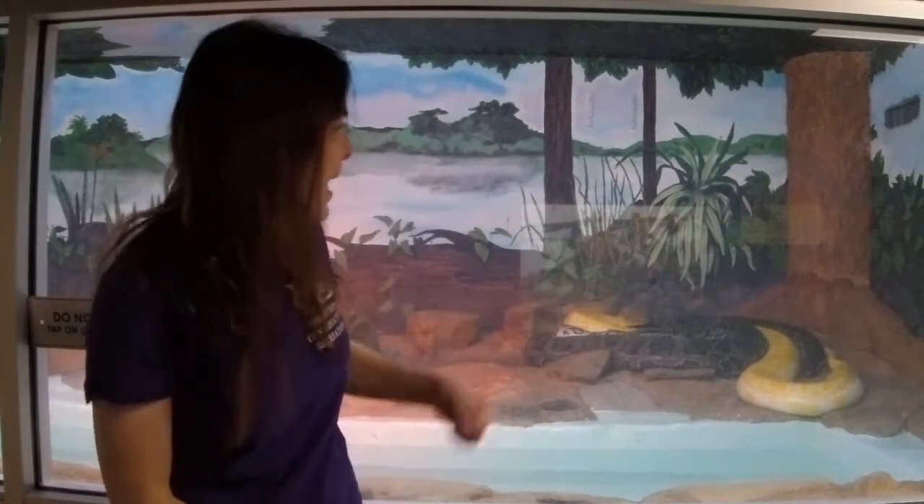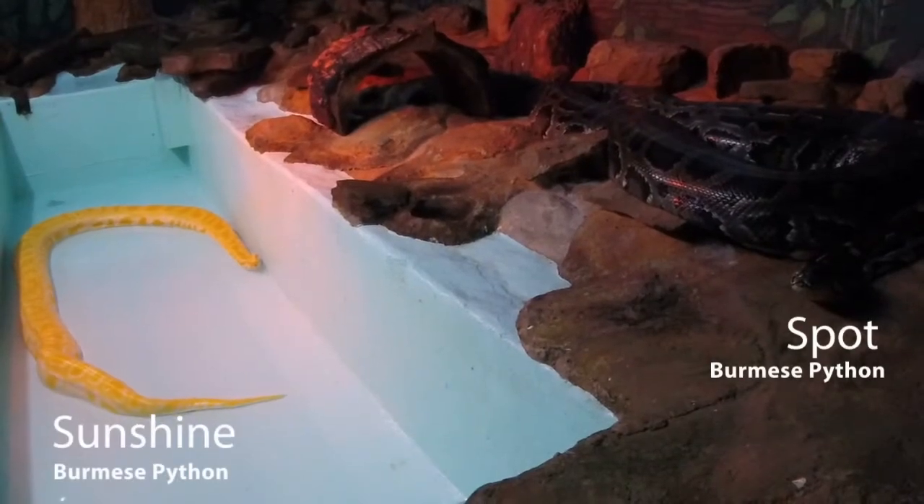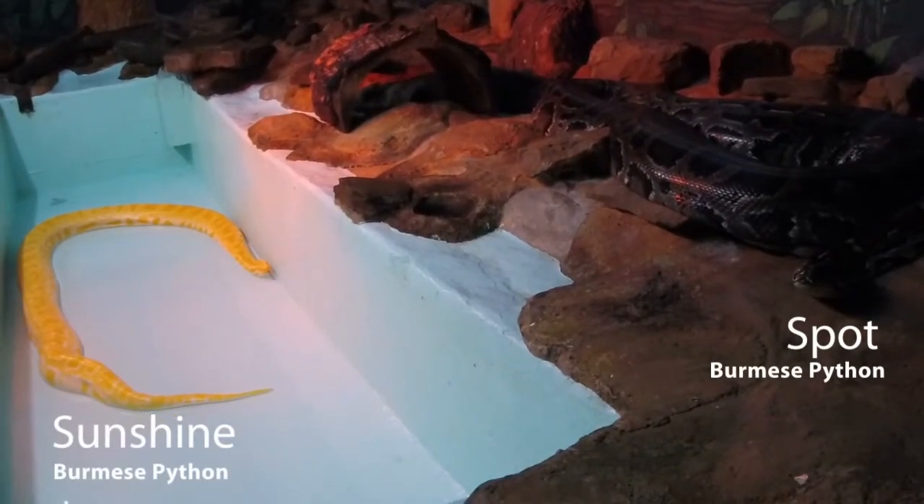Hi everyone, it's Kathleen with the Utica Zoo, and today we're going to be talking about these big guys back here — I should say girls — our Burmese pythons. We have two Burmese pythons here at the zoo on exhibit. This is Sunshine and Spot.